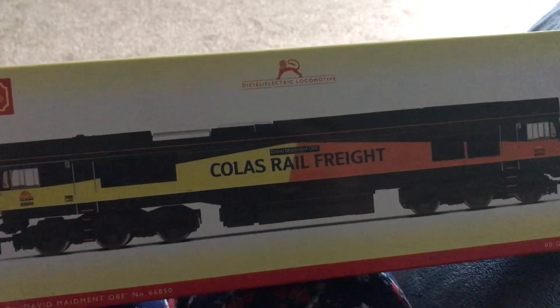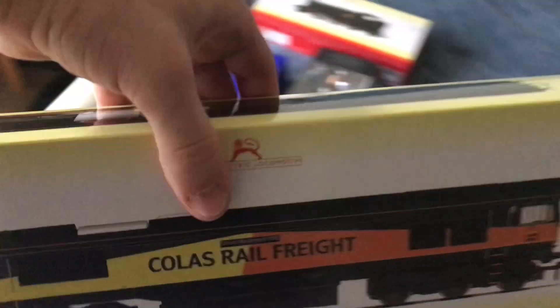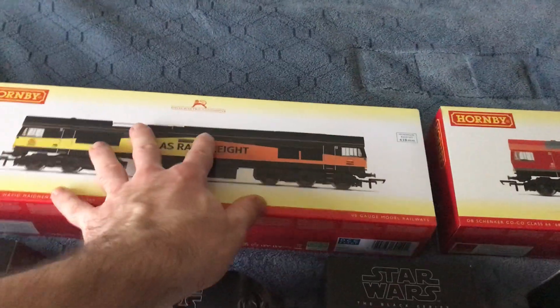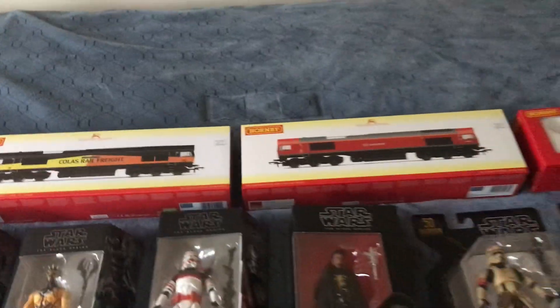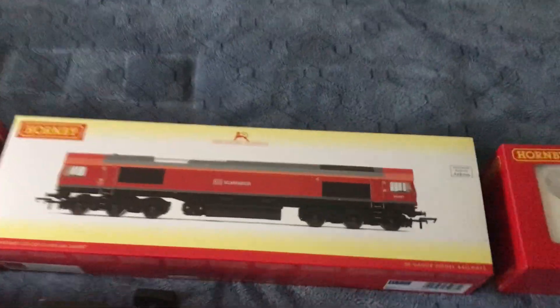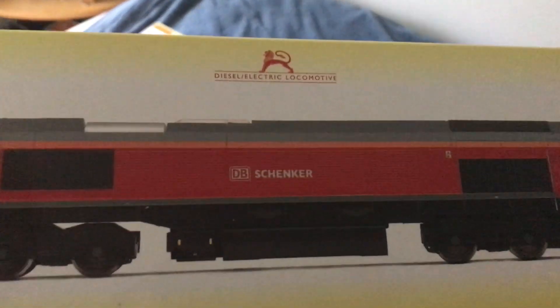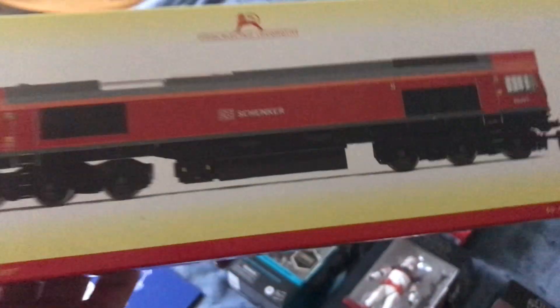I was almost going to get a Class 08 diesel this year but it didn't arrive in time, so I'm spending some Christmas money on that. I'm on the hunt for Class 08 shunters as well as Class 66s. I have a red Class 66 DB — I can't really pronounce the last name because it's German.